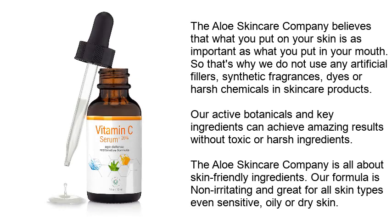The Aloe Skin Care Company believes that what you put on your skin is as important as what you put in your mouth. That's why they do not use any artificial fillers, synthetic fragrances, dyes, or harsh chemicals in their skin care products. Their active botanicals and key ingredients can achieve amazing results without toxic or harsh ingredients.